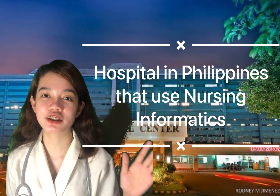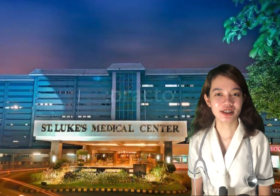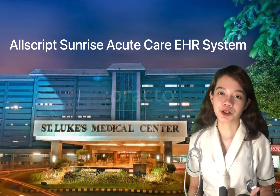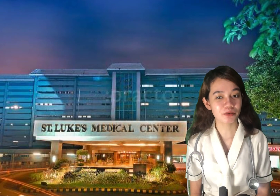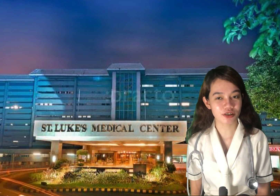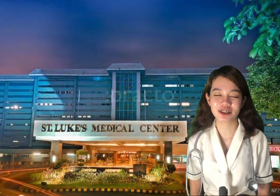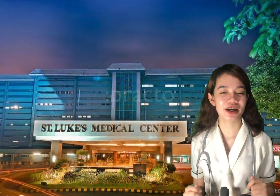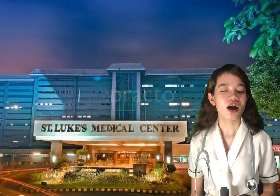One example of a hospital in the country using the latest trends of nursing informatics is Saint Luke's Medical Center in Quezon City, Philippines. They implemented the Allscripts Sunrise Acute Care electronic health record system to move patient records for surgical, radiology, laboratory, and ambulatory services onto a single system. Saint Luke's is a Joint Commission International accredited hospital. Allscripts Sunrise is a fully integrated platform connecting all clinical and financial aspects of a hospital or health system for inpatient, emergency, and outpatient care.